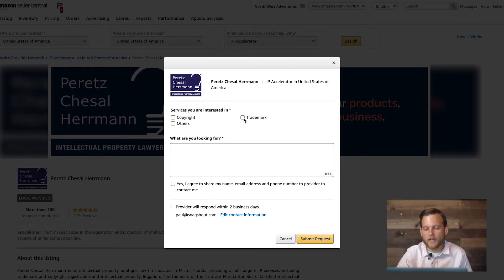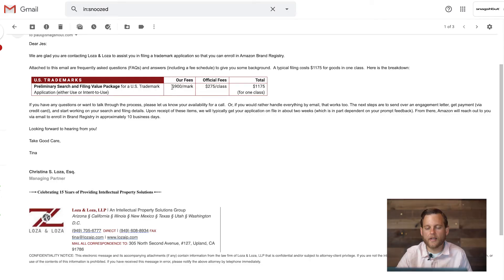Click 'Contact Provider' and basically you're going to ask them what you want, agree, put your information in there, and they're going to get back to you via email or whatnot. So I went ahead and did that. I did it for one, and their fee was $900 for their fee plus $275 for the class.